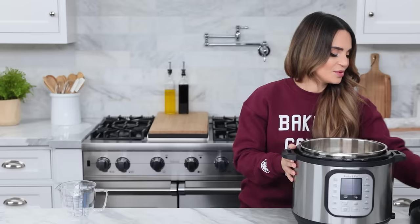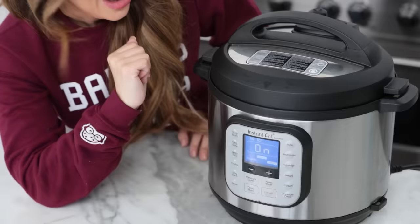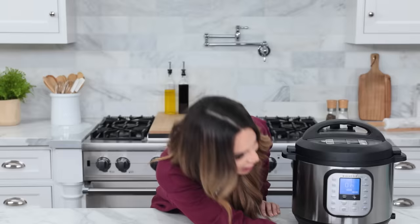Put on the lid and pressure cook on high for 35 minutes. After the 35 minutes, leave the lid on and let it sit on its own while it's off for 15 minutes.